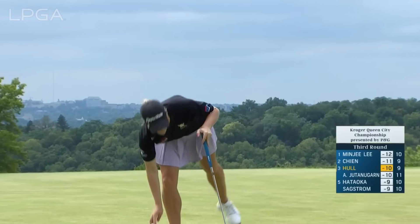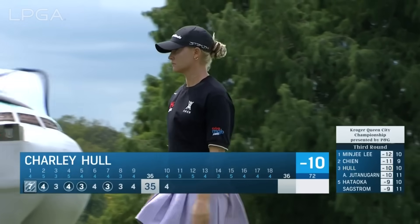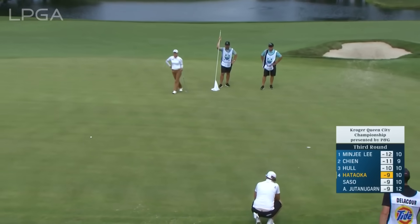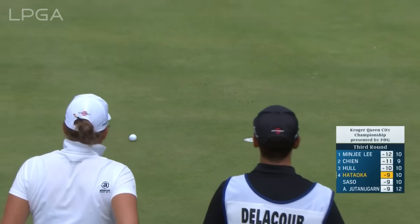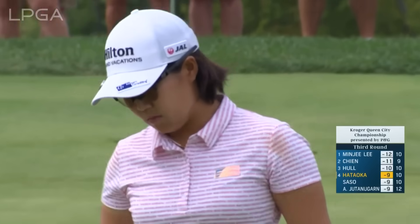Charlie for par. She'd be a little disappointed because that's a hole where you feel like you have a great chance of making birdie, but she's still in good shape. Not much movement in this putt. She had the line right on — it really wasn't moving much at all. Had a good look at it.